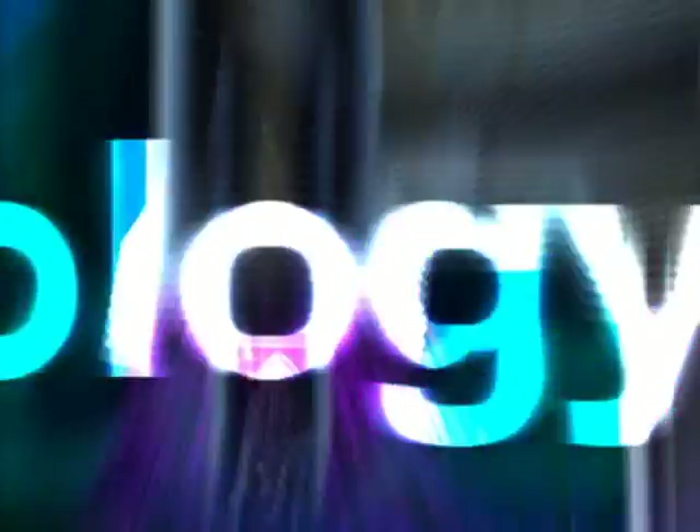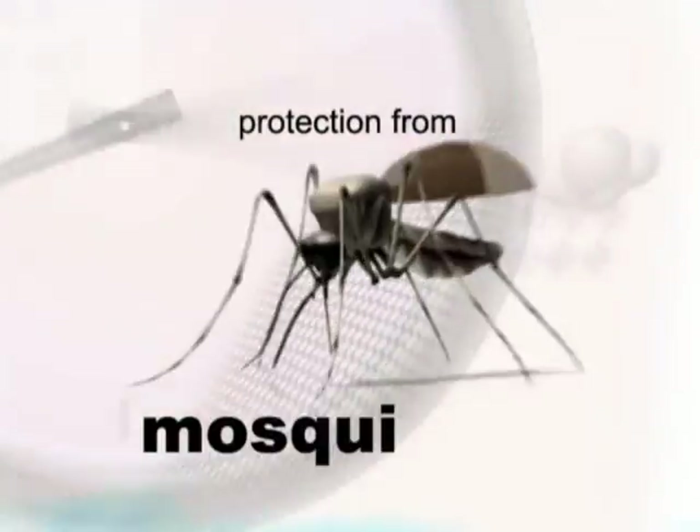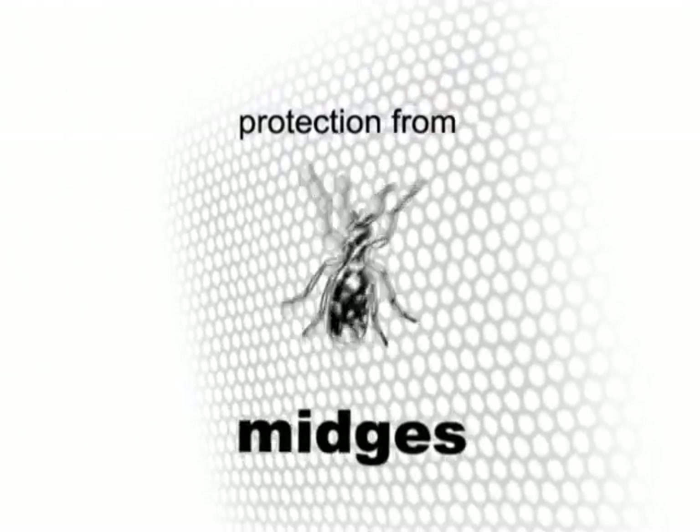Using its patented counterflow technology, the Mosquito Magnet offers all-weather around-the-clock protection from mosquitoes and other biting pests, like no-see-ums, black flies, and midges.